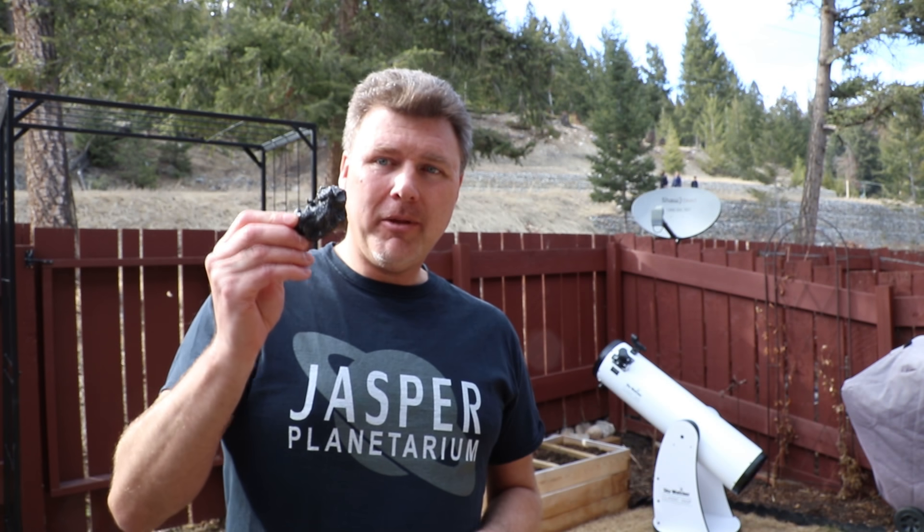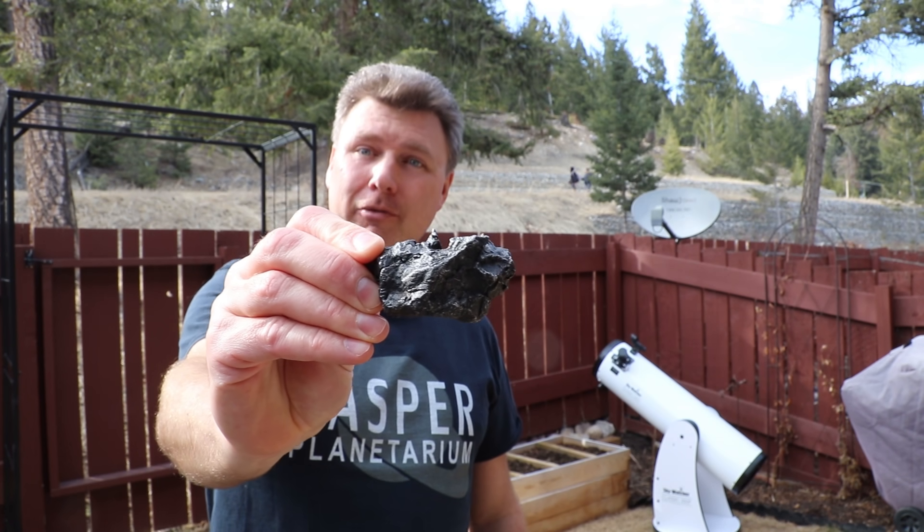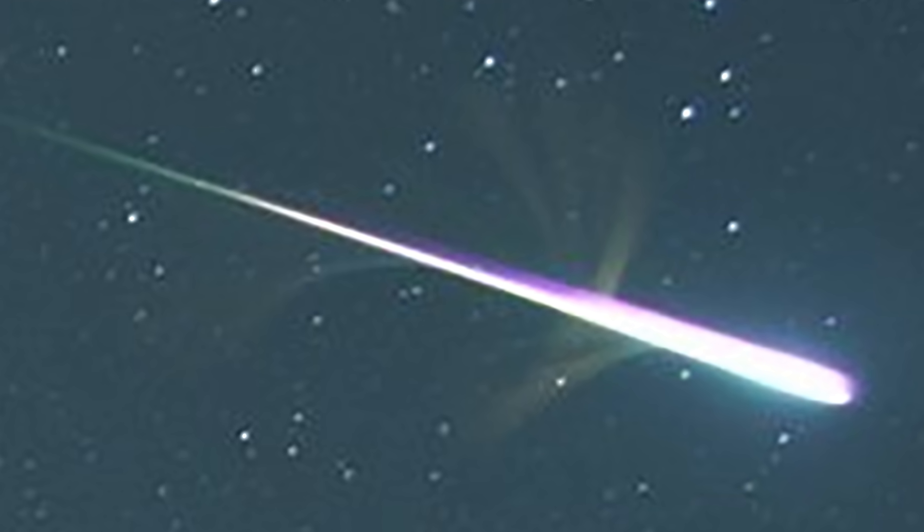Now, like most meteors that are the size of a grain of sand to the size of a pebble, when you get something larger streaking through the sky above, it creates something known as a fireball — a bright streak of light bright enough to cast shadows, or even look like a set of fireworks shooting sideways.